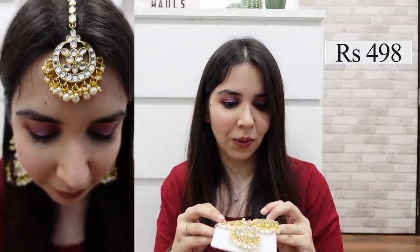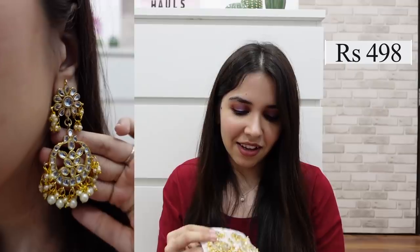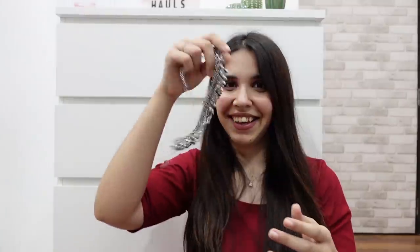If you don't want to buy a full heavy kundan set, you can also buy just the earrings and maang tika set. It has beautiful finishing and longer earrings, if that's what you like. This one was for Rs. 498, so it's a variation of the first set. I don't know why I bought two — technically I didn't need it — but I'll definitely wear it.